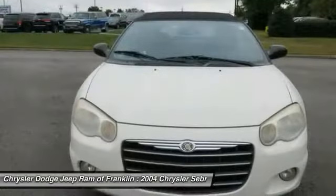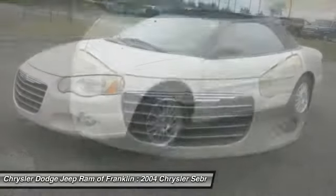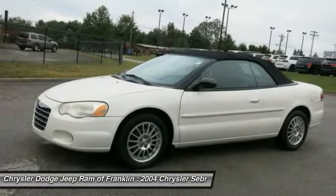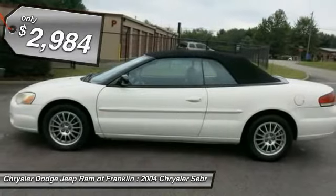The Sebring is available in three different styles, including sedan, soft top convertible, and hard top convertible. Sebring makes driving fun again and is priced below $5,000.